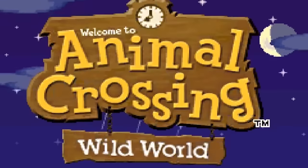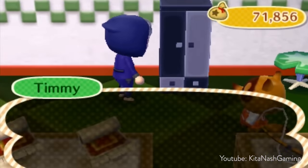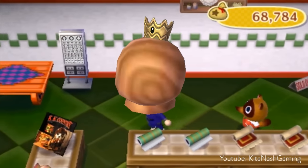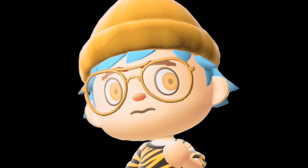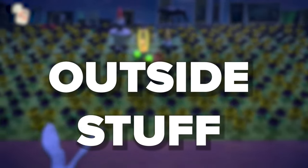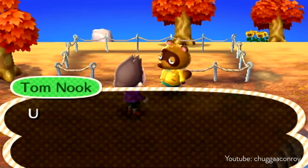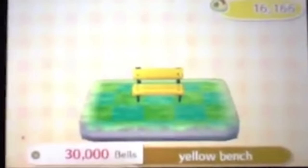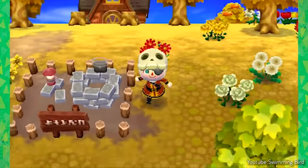Animal Crossing Wild World introduced, to date, for regular items that you can acquire, one of the most expensive items that would continue to exist moving forward: the very special and very rare crown and royal crown. The crown sells for 1,000,000 bells — you can get it at the Able Sisters. And the royal crown sells for 1.2 million bells. This is something that specifically would carry over into Animal Crossing New Horizons.